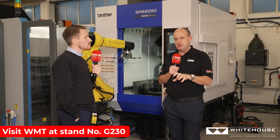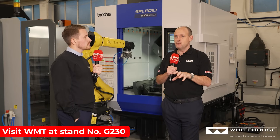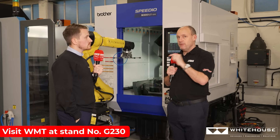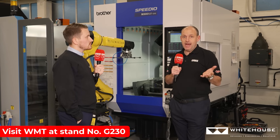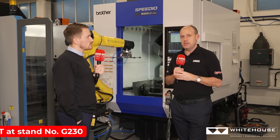If you're considering a BT40 machine, then you really need to talk to Whitehouse Machine Tools about how these machines will compare and compete. You can do that at Southern Manufacturing, 4th to the 6th of February.